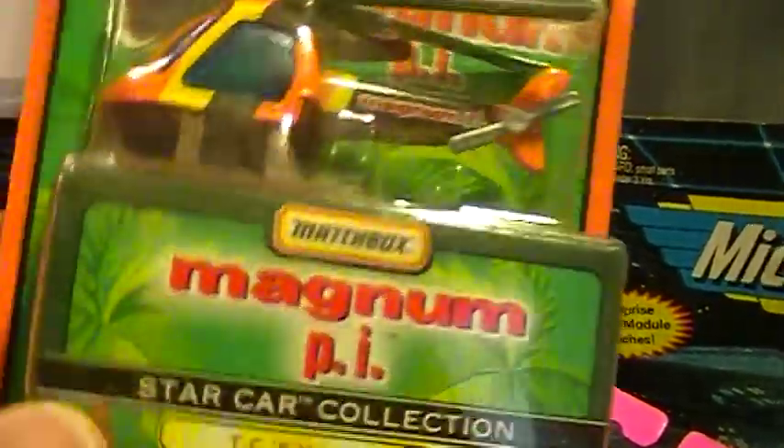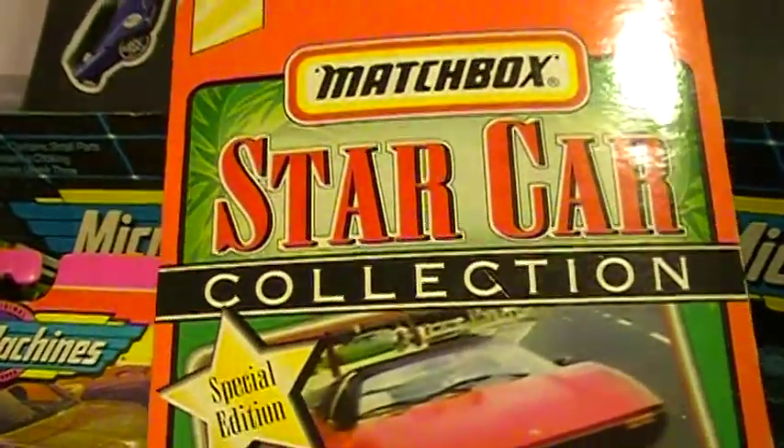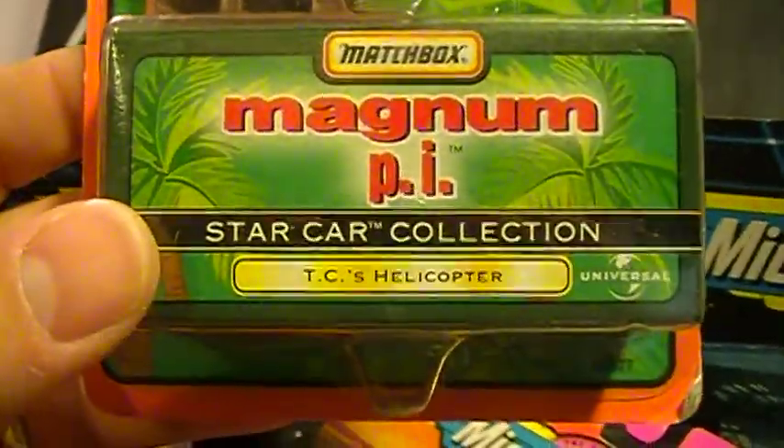And last but not least, Magnum PI. This is the same retro entertainment chopper. I'm going to grab this too — I thought it was pretty cool.